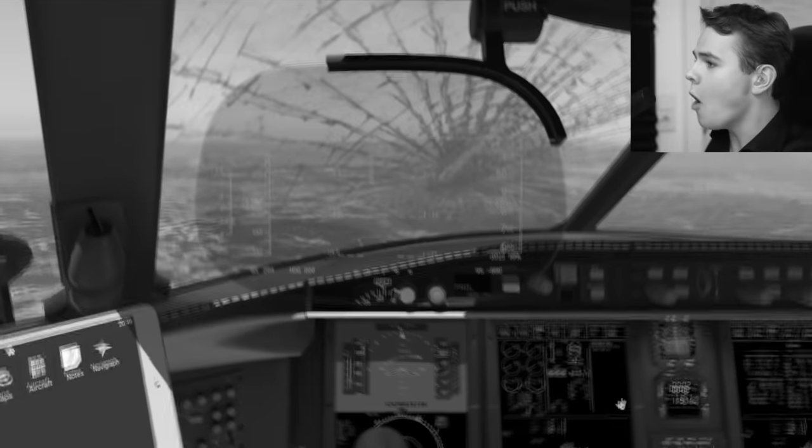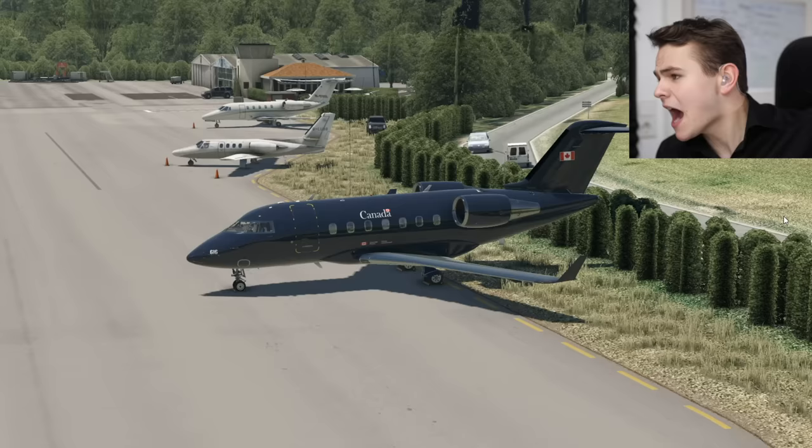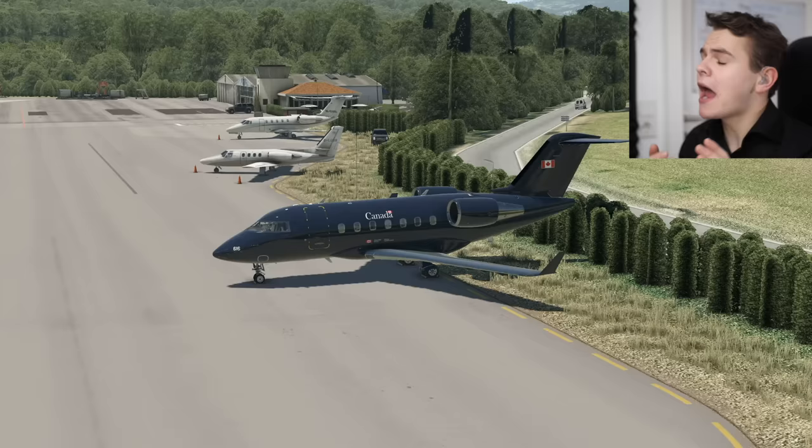Just normal - OH MY GOD! Welcome back everybody to the channel again. I've spent an obscene amount of money on an add-on plane again for the flight simulator.